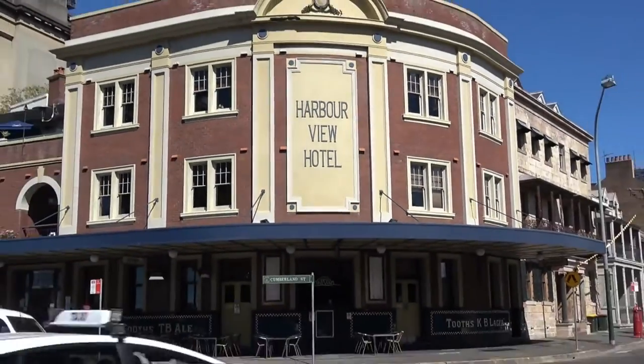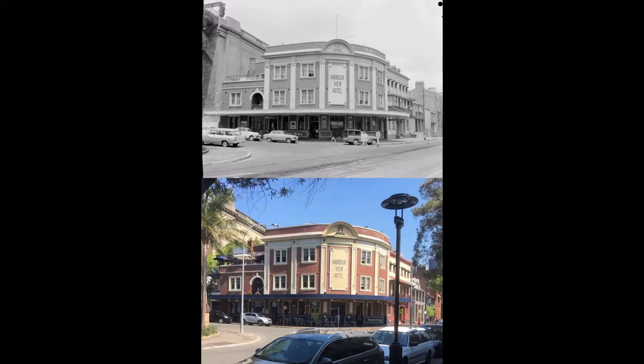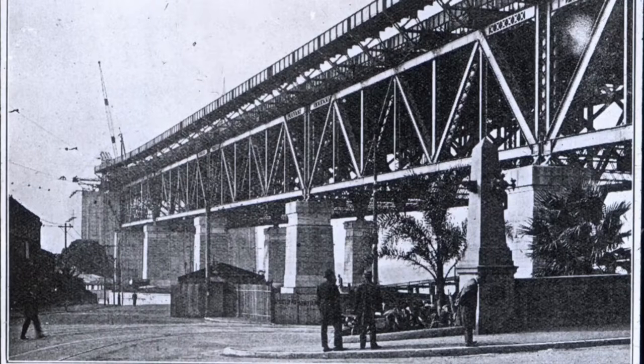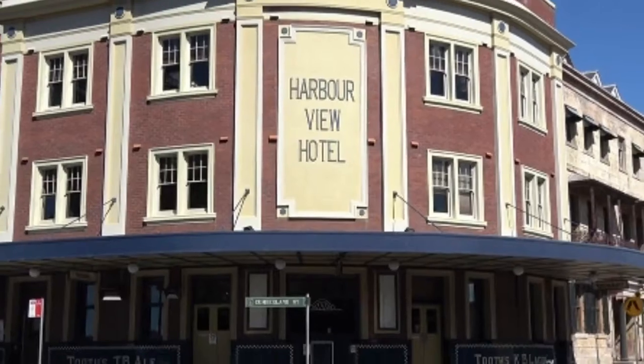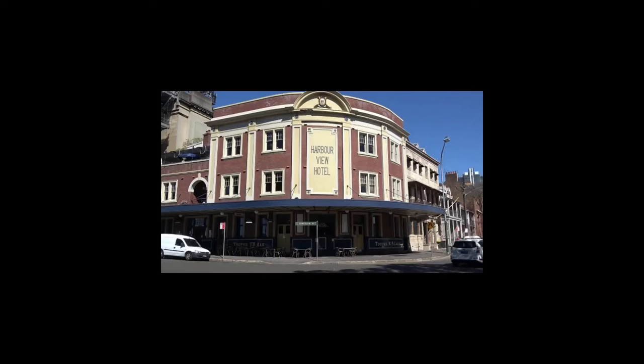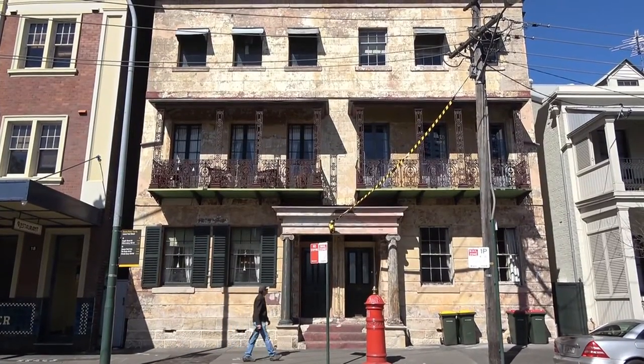So here we are at the Harbour View Hotel — it's the closest hotel to the Harbour Bridge. The original Harbour View Hotel, built around 1843, was demolished to make way for the current one you're seeing now. It was originally situated where the granite pylons now stand. The foundations of the building can still be seen at the entrance of Dawes Point Park. The current owners purchased the Harbour View Hotel in 1998 and closed it in 2000 to do some renovations. It's now heritage listed.